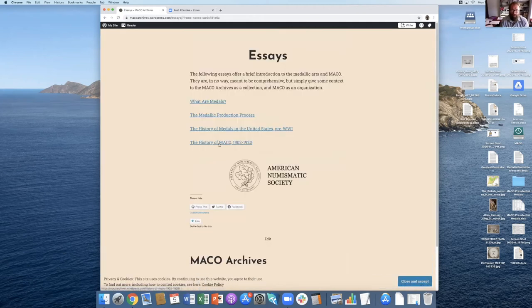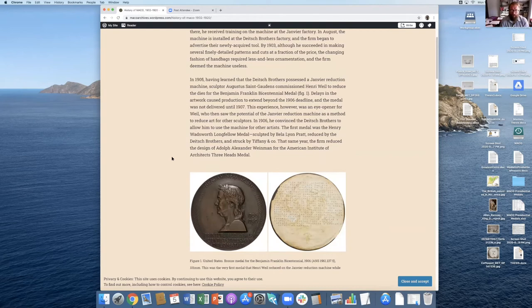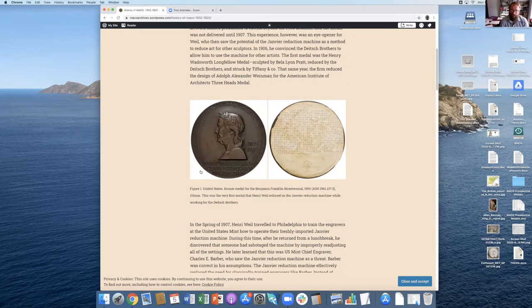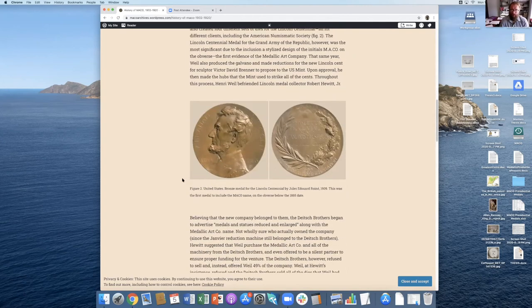I have one more essay: the history of Mako in the early years. I'm working on subsequent years that I haven't quite finished yet, but eventually I'll have similar pages devoted to other sections of Mako's history, and eventually I want to write a much larger book on the history of Mako. This is actually the very first set of dies that Mako made — designed by Augustus Saint-Gaudens, who commissioned Mako to reduce the dies. Interestingly, Mako actually didn't strike any medals for the first about 15 years of their existence; they were only a die reduction company.